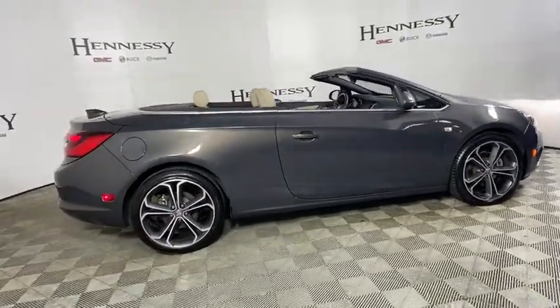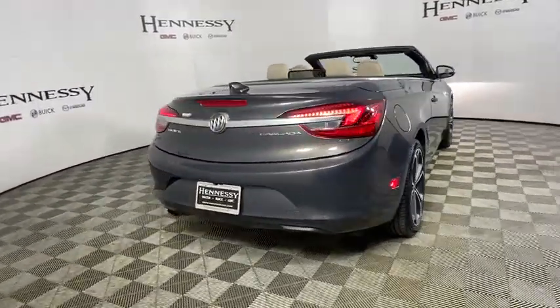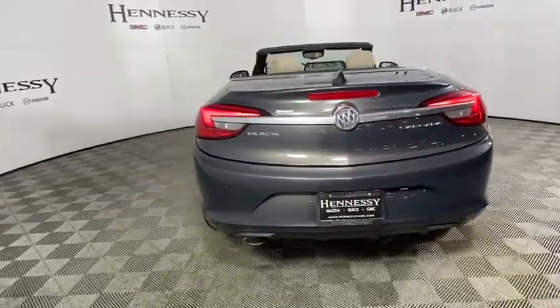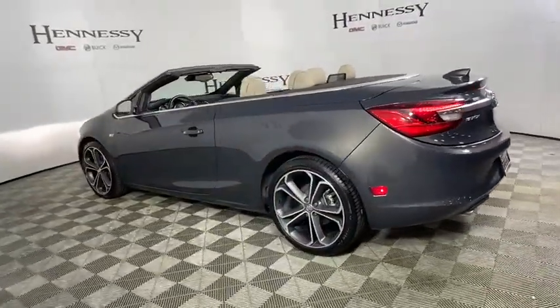This vehicle has less than 30,000 miles. Here are some of this vehicle's great options: navigation system, power passenger seat, traction control, dual airbags, power steering, four-wheel disc brakes.